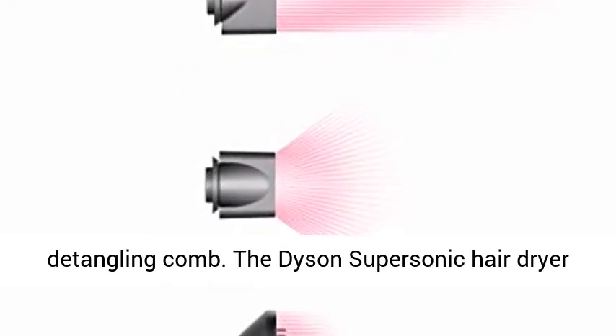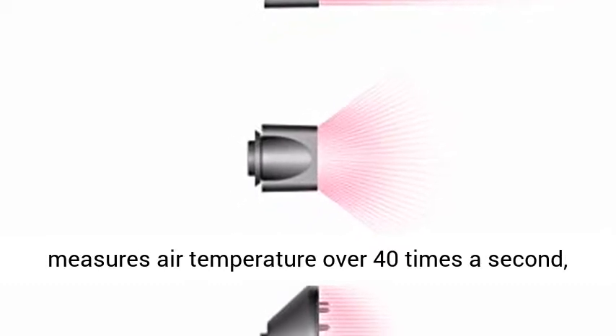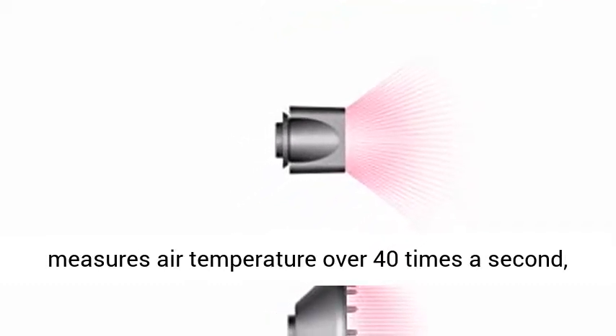The limited edition gift set features the Dyson Supersonic in fuchsia and nickel, with a Dyson-designed 1.4-vented round brush and detangling comb.